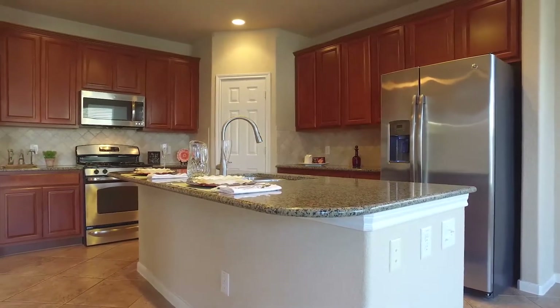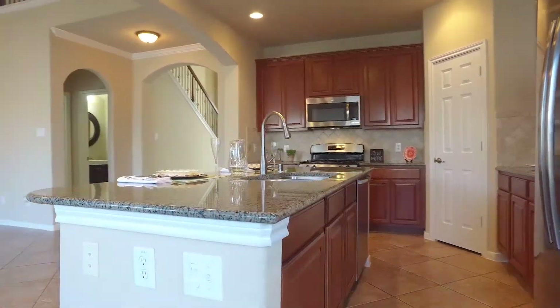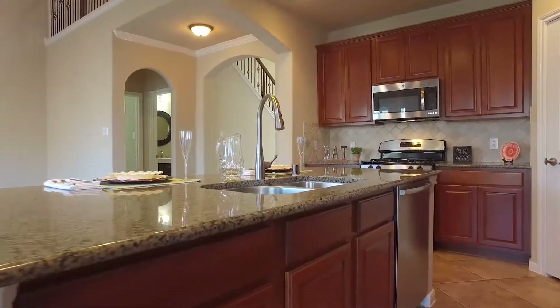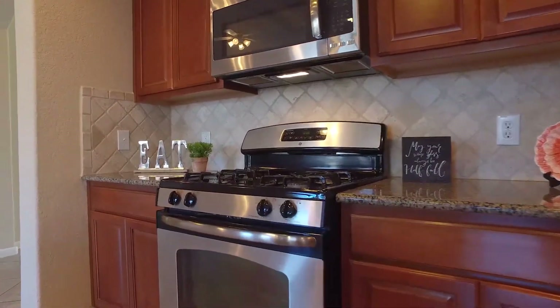This is a beautiful move-in ready home, well maintained, with tile and elegant wood flooring throughout the first floor. There is an open concept kitchen with an oversized island and stainless steel GE and Bosch appliances.